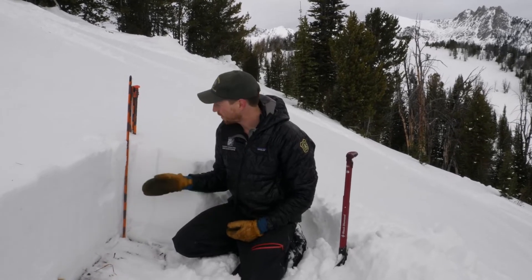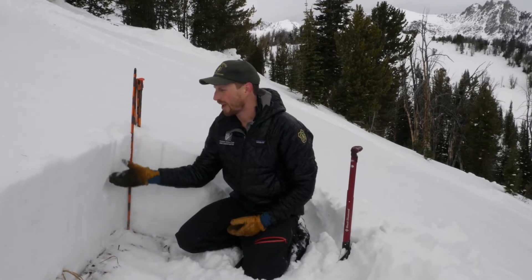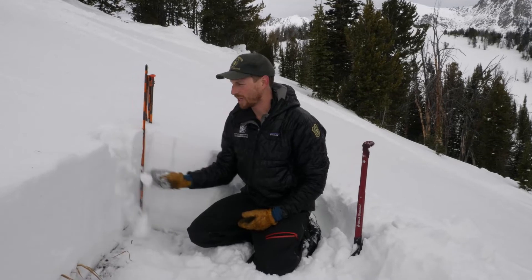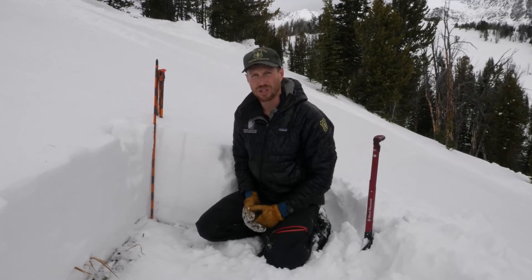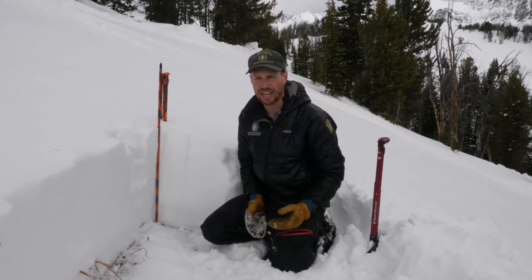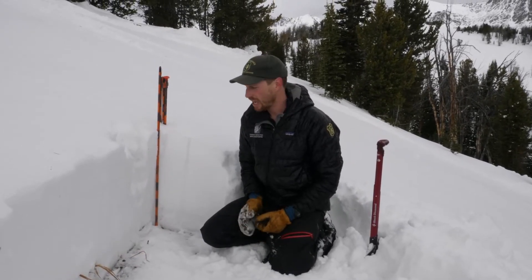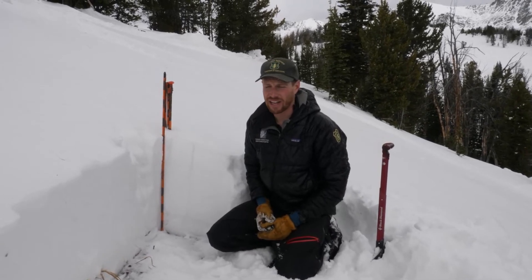The overall snowpack here is about a foot and a half deep, and we've been finding that it's generally stable without any widespread sugary weak layers that may have formed during those cold temperatures. This is similar to what we've found elsewhere, such as the Bridgers. We've also had some observations from Cooke City that are all showing a generally stable snowpack right now in our advisory area.